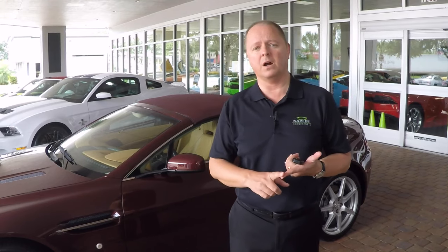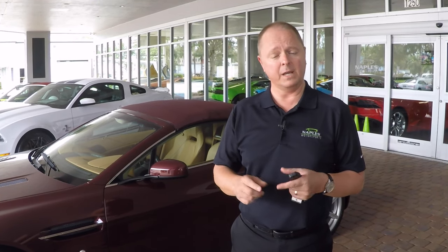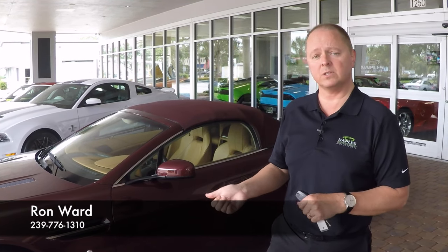I've got 60 photos of this car at www.NaplesMotorsports.com. You can take a look at this video there as well. And of course, get my number — 239-776-1310. Give me a call and ask for me, Ron Ward. I'd be happy to help you out with this car or any of our other beautiful exotic cars we've got here in our inventory. Thank you very much.